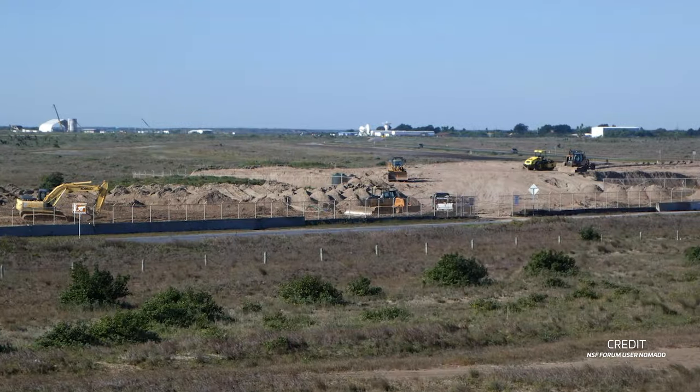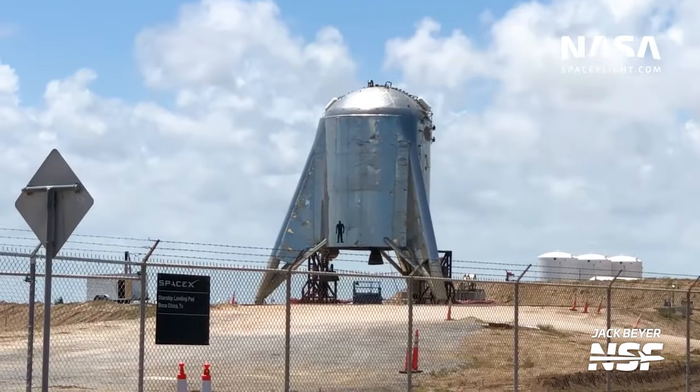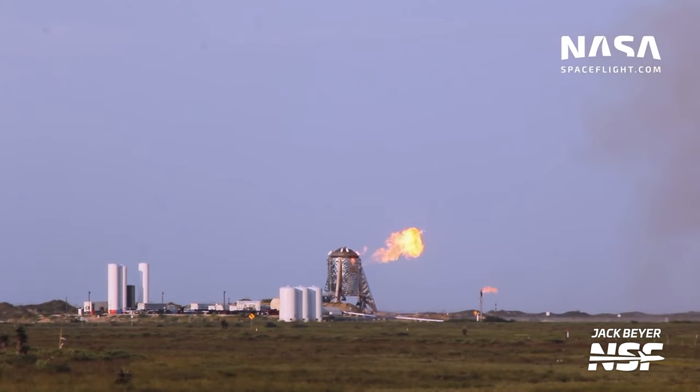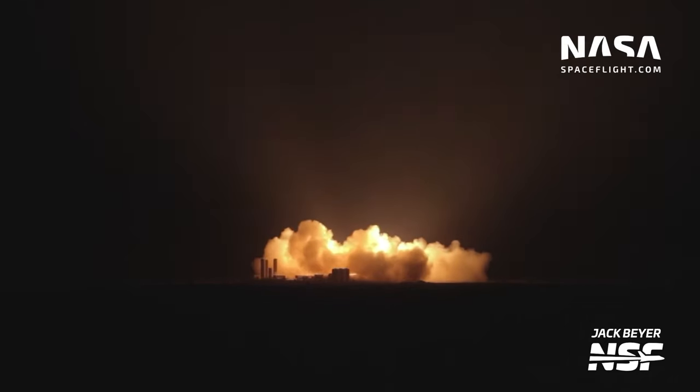Around the end of that year, the dirt pile was spread out to make the test site, and work began on Starhopper, the first ever Starship prototype. In 2019, Starhopper began testing, and in July of that year, it lifted off for the first time on a short 20-meter-high hop.